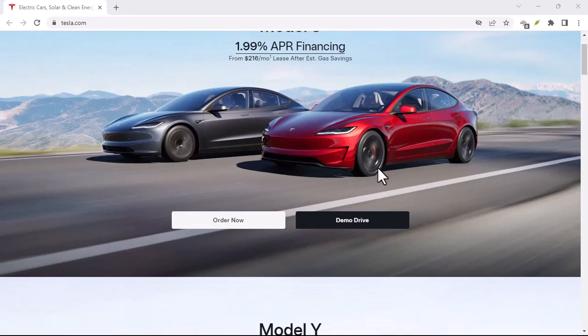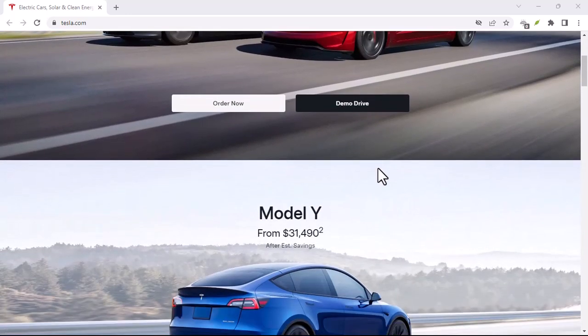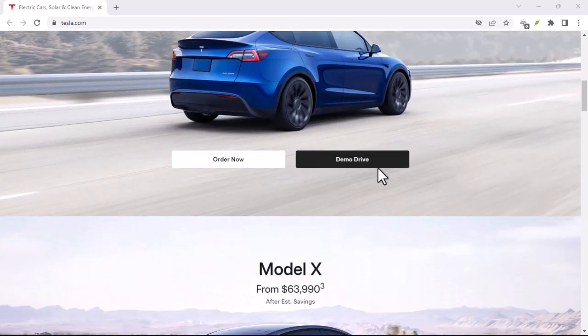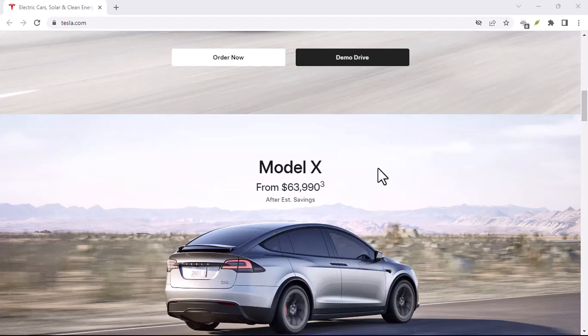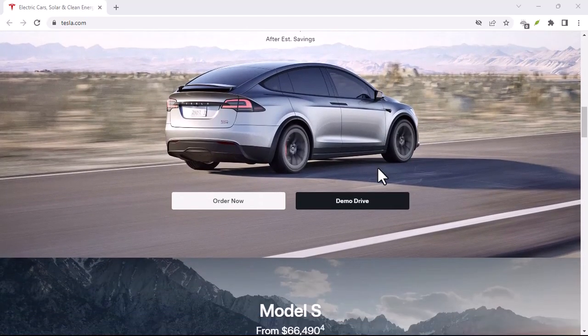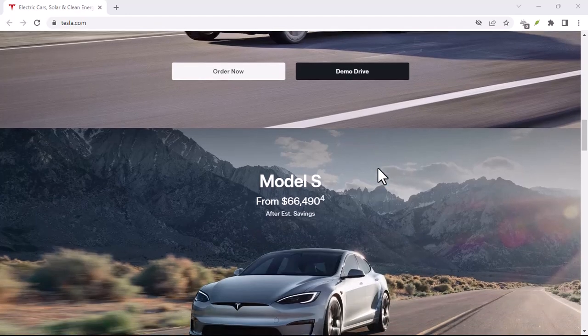You're about to buy a Tesla, or maybe you already have one. It's a sleek, futuristic car. And you've heard about autopilot — it's like having a personal chauffeur. But here's the burning question: does it actually stop at red lights?